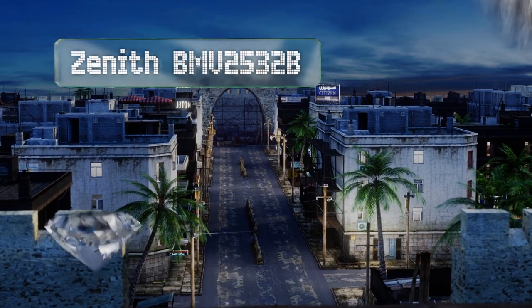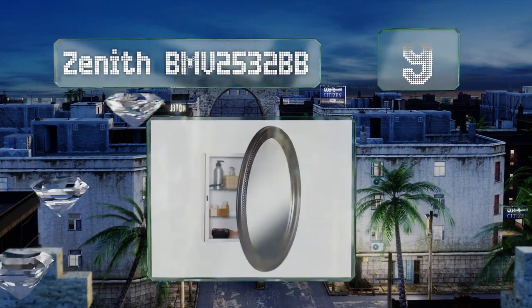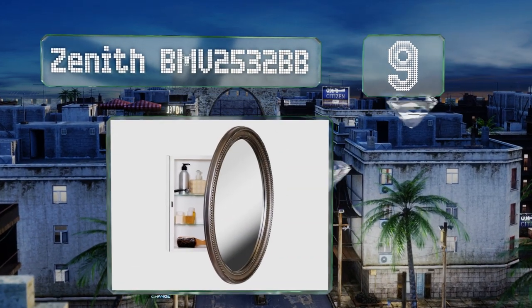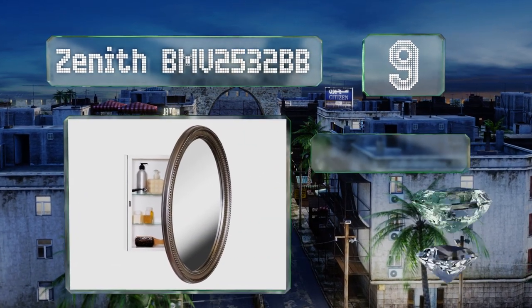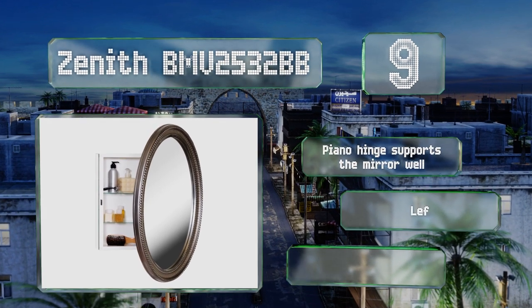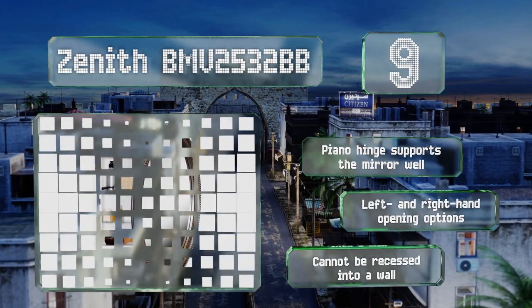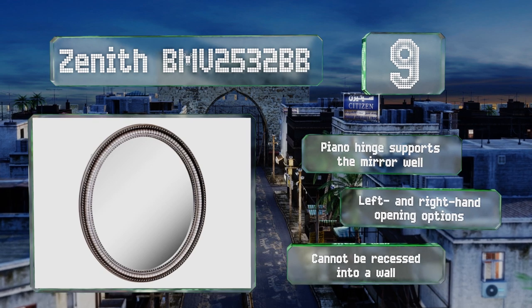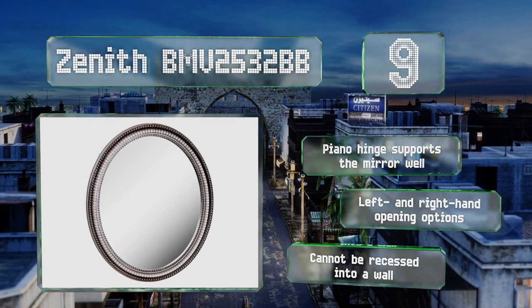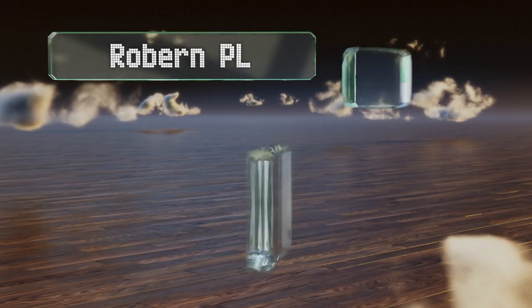Starting off our list at number nine, the Zenith BMB 2532 BB is available with a pewter or bronze finish for either a modern or rustic aesthetic. It has a lovely pattern on the frame and is both a great vanity mirror and storage unit. Unfortunately, the shelves are very short. The piano hinge supports the mirror well and it offers left and right hand opening options, but it can't be recessed into a wall.